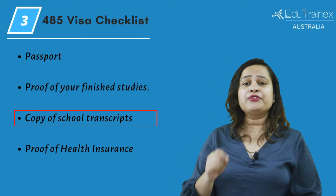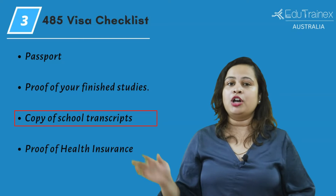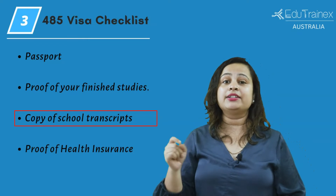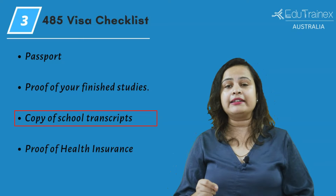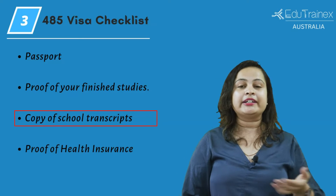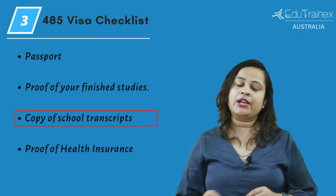Then a copy of your school transcripts with all your course grades. Unless you are from the United Kingdom, the US, Canada, New Zealand, or the Republic of Ireland, you must submit proof that you have successfully completed an international English language test.